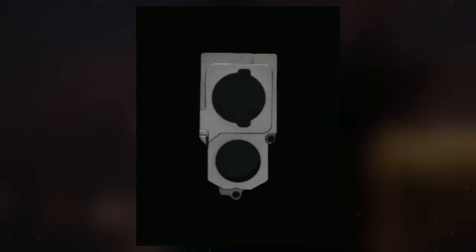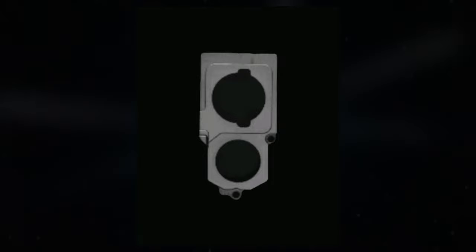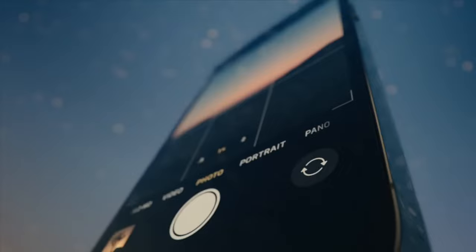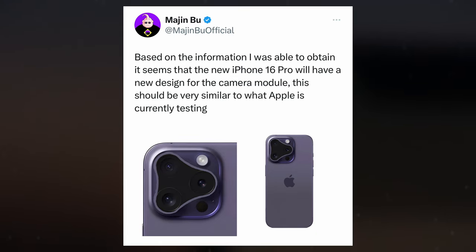Moreover, MacRumors claims to have independently verified the authenticity of the leaked camera component through reliable industry sources, adding credence to the speculation. While the prospect of a redesigned iPhone 16 is met with anticipation, the same insider also shared images of purported iPhone 16 Pro series designs that are less appealing.